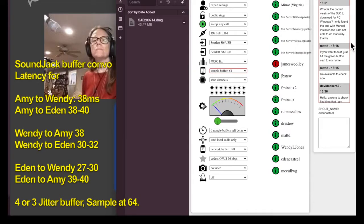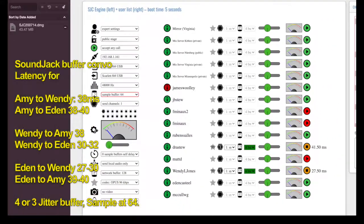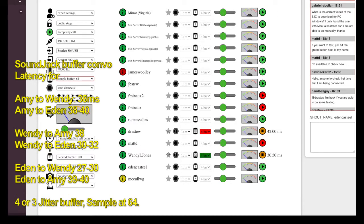All right, what do I got on you? I'm writing that down — I remember reading it. On my end I see Wendy is 27, bumping to 30. Amy is 39, bumping to 40. You're both at 4 in the red for me. And I am at 64, 128.